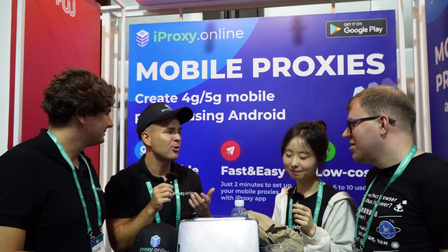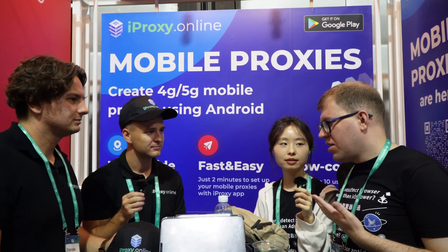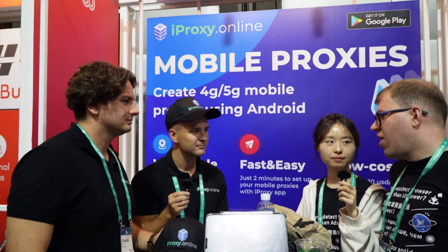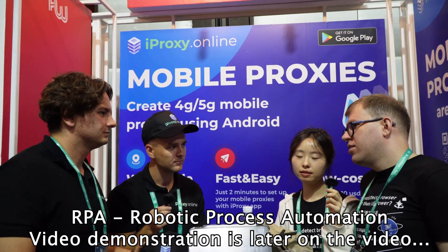For our audience, can you introduce yourself and your project? Sure, my name is Maxim and this is Mona. We have our own independent anti-detect browser. It's a solution for people who usually have a lot of accounts or need separated and independent browser profiles. Besides that, we also have automation inside our browser.